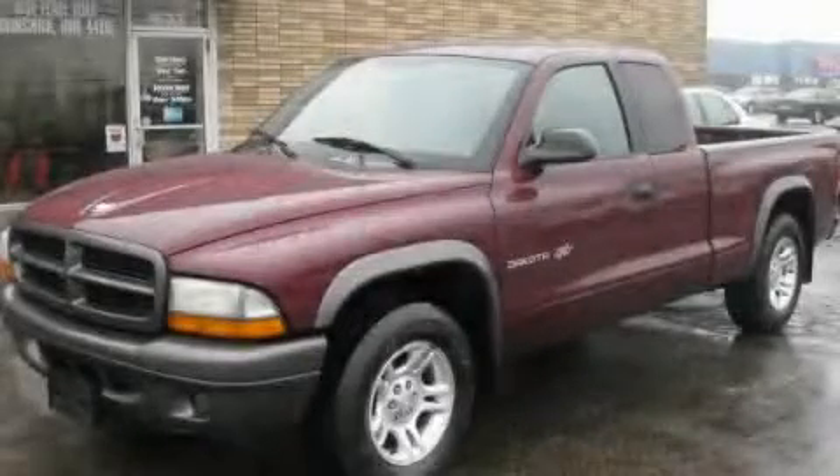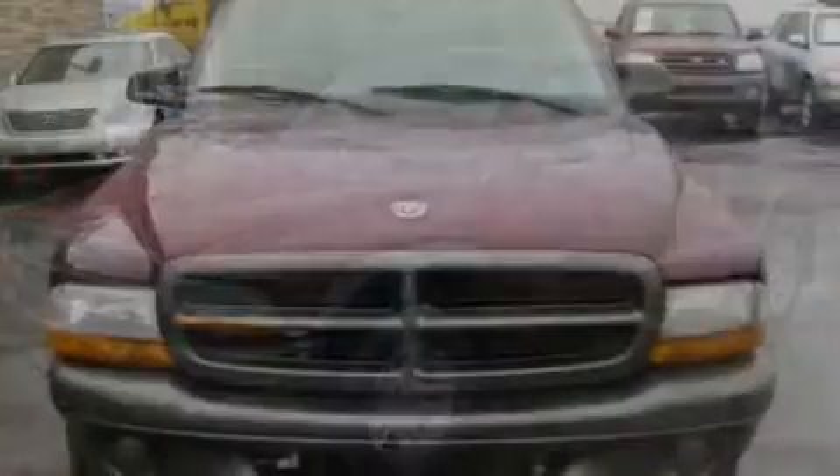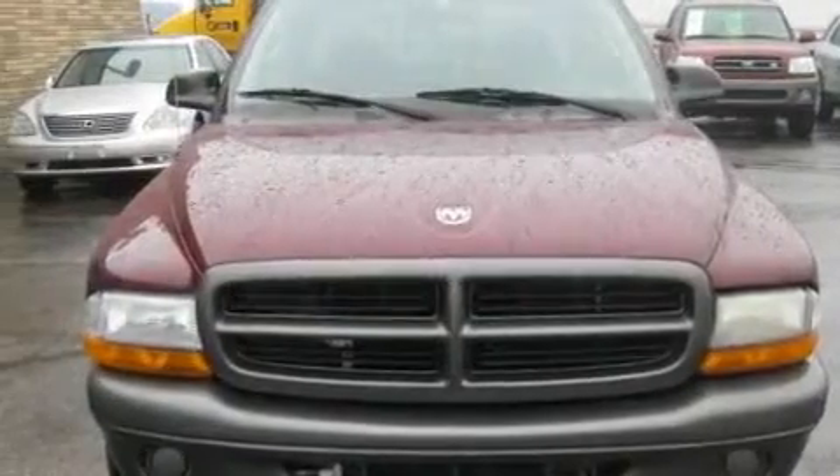This is a 2002 Dodge Dakota. Whether hauling, commuting, or towing, this truck is the right one for you.